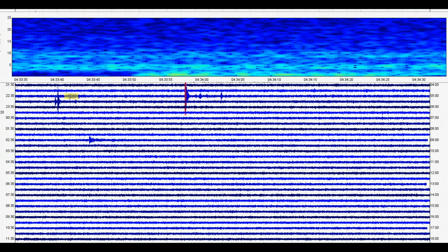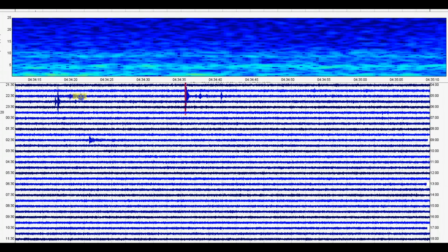Now this is the borehole for Norris Junction. The signature actually shows up better at Yellowstone Lake — I'll show you that in a moment — but here's the earthquake as it came in at Norris Junction.